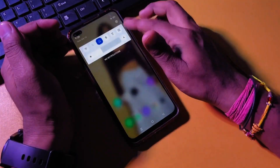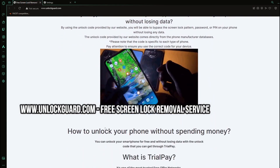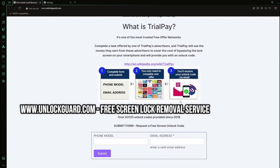Here's how you can get the code: visit a website that provides unlock codes for free using a unique method. And that's it — now you can unlock your phone without losing any data.